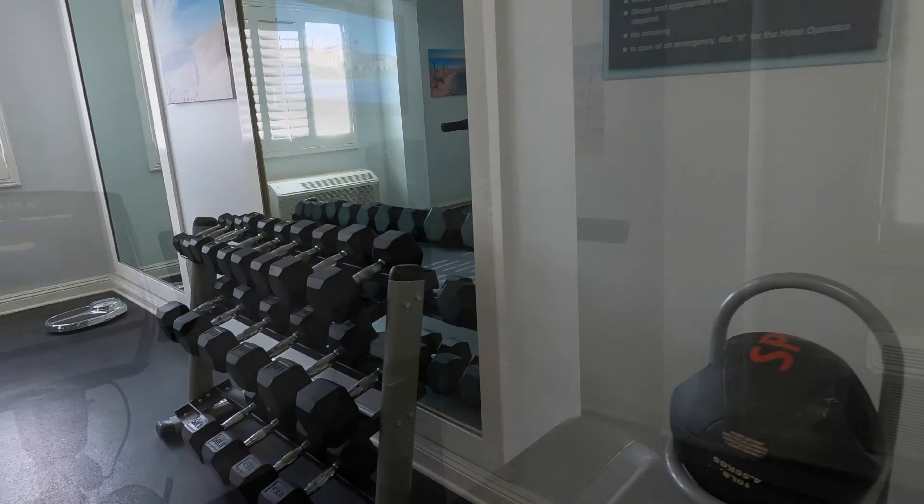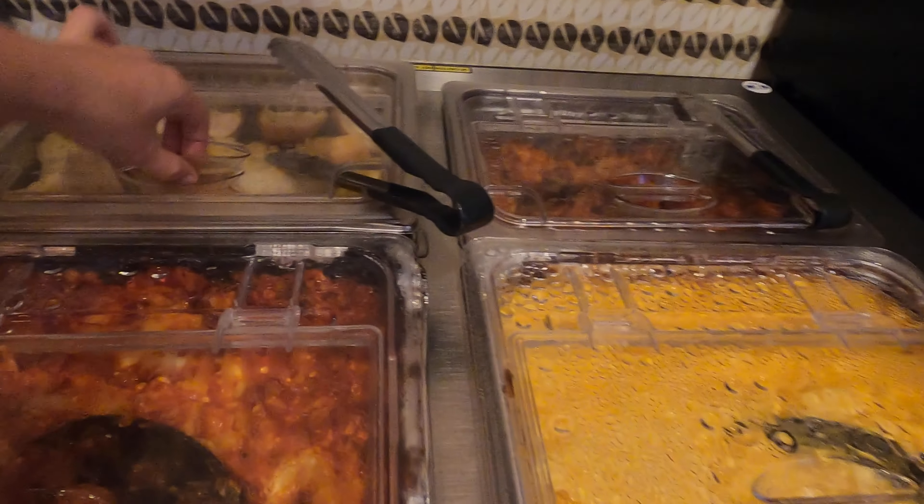There is a social hour with food from Monday through Thursday. Here you can see what they have — they had beer and wine, snacks, pizza and hot food. The food was not the best quality, but the wine and beer were good.